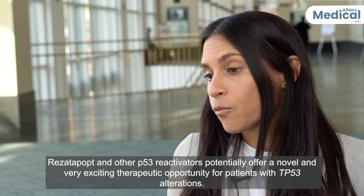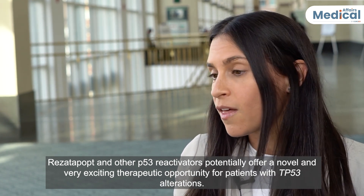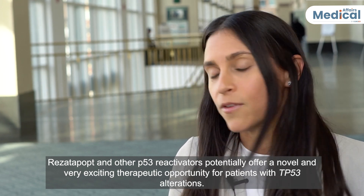Rosettapopt and other p53 reactivators potentially offer a novel and very exciting therapeutic opportunity for patients with p53 alterations.